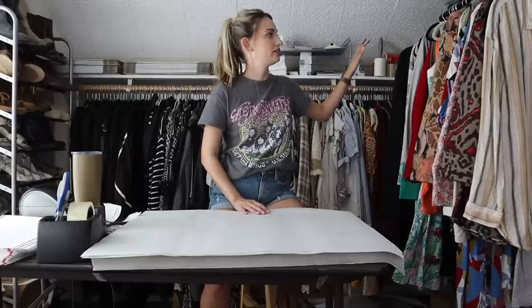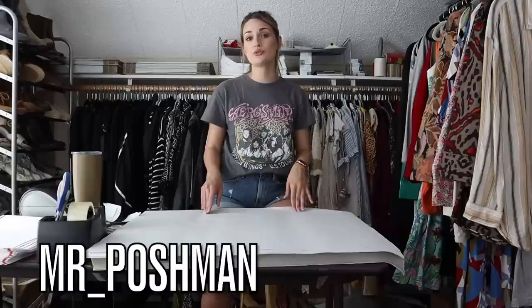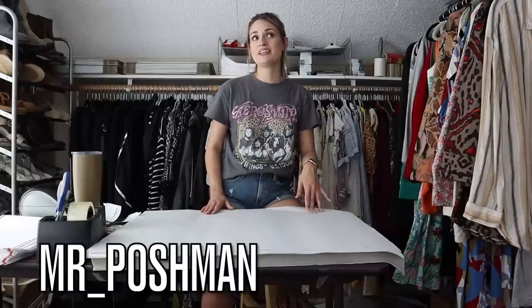We're going to start off with three items that sold in my men's closet. It is totally separate from my women's Poshmark closet. It is Mr. Underscore Poshman — that's my men's — and then my women's closet is McThrifty.